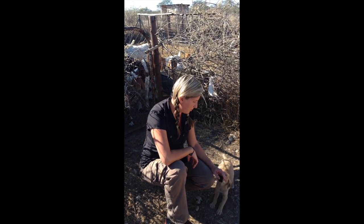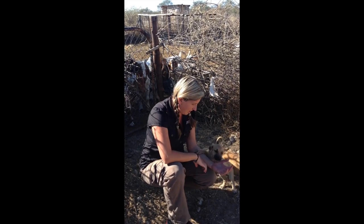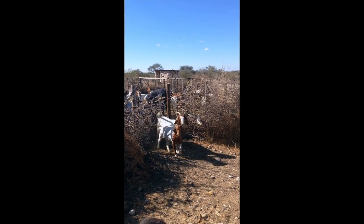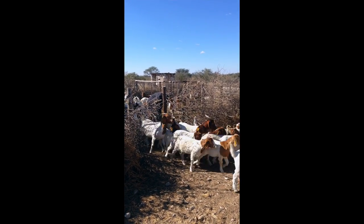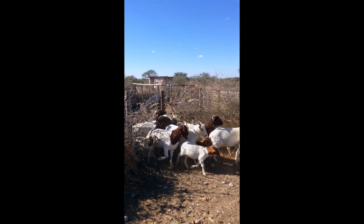These little street dogs are going to go out and protect livestock on the farms around here, and protect them from cheetahs, leopards and other predators in the area. So having dogs doing that is going to mean that the farmers don't have to go out and shoot and kill these predators, because their livestock is safe.